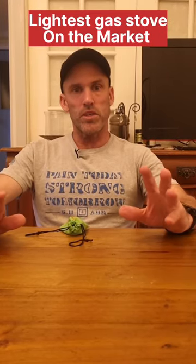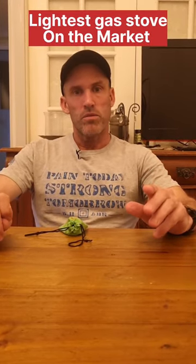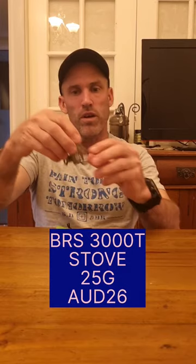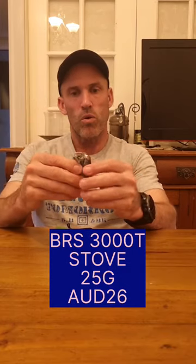Back again, Steve here. New gear to lighten my pack has arrived — the BRS 3000 Titanium Stove. This is by far the smallest stove I've ever seen or ever used.